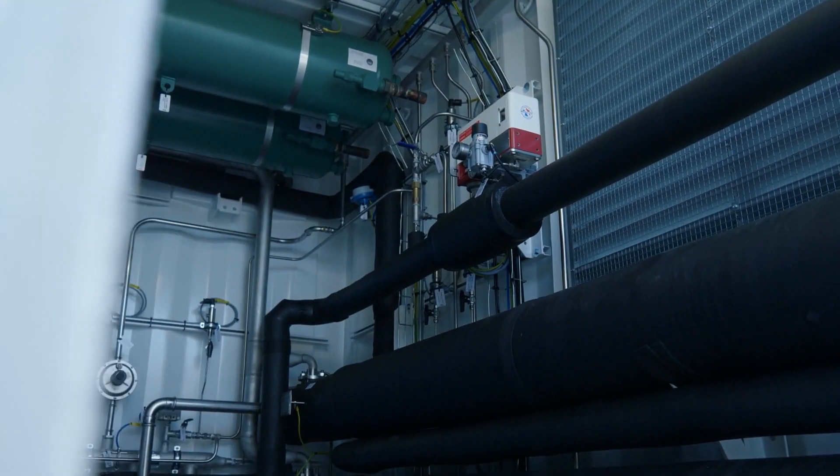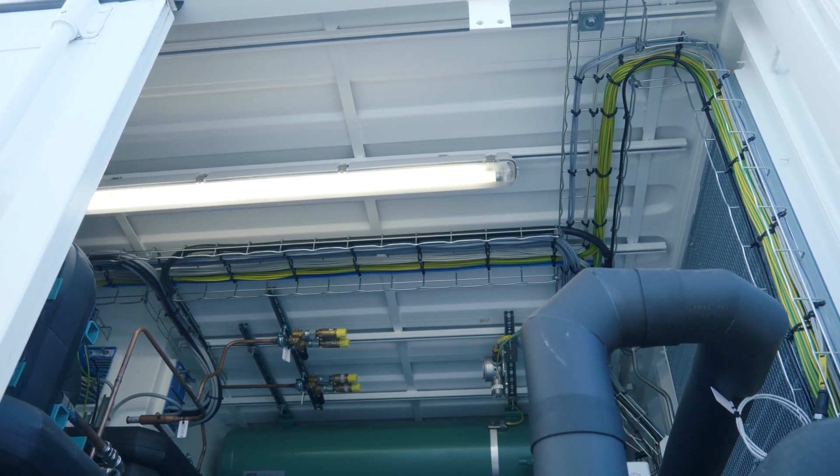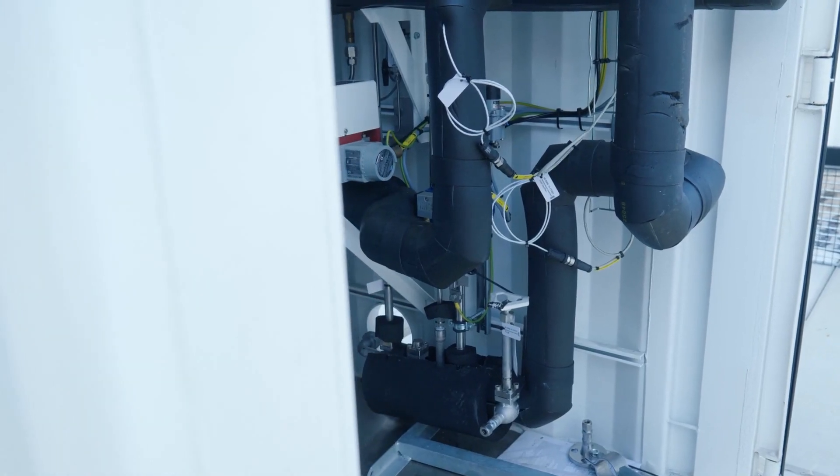And last but not least, customers always have the same refueling experience with the same reliable LNG conditions. All these benefits lead to a lower total cost of ownership for your refueling station compared with nitrogen cooling.